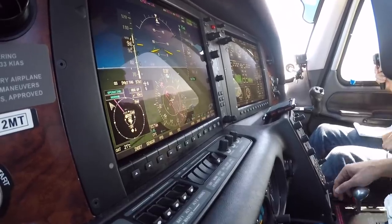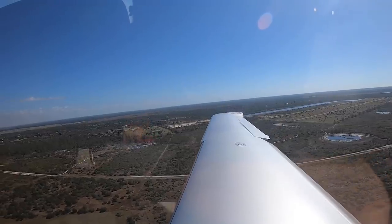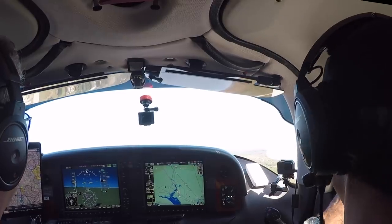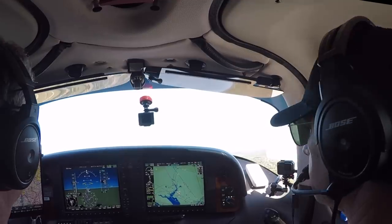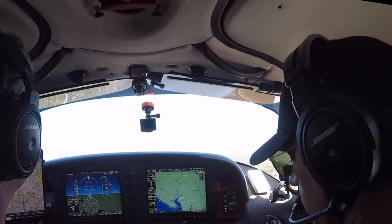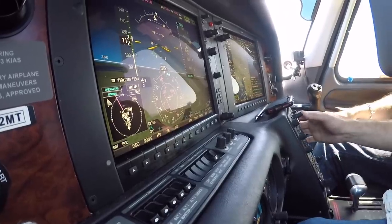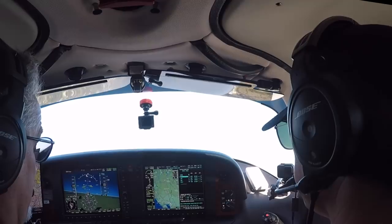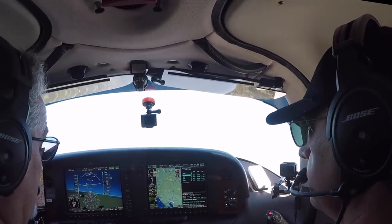Coming up on 400 feet, up come the flaps — caps available, flaps green. We get up a little more, begin our turn, start turning on course. Getting it from Lakeland direct — entering the routing. Boom, there it is. We're on nav, autopilot vertical speed engaged.